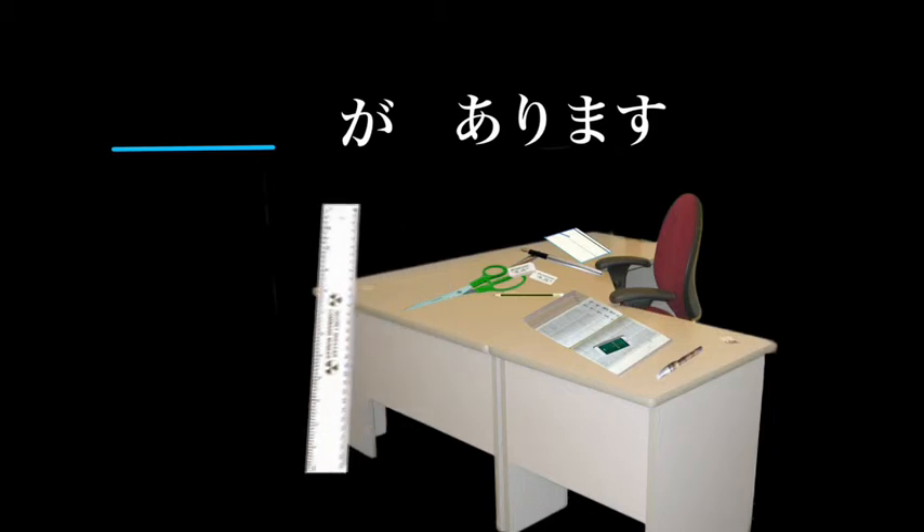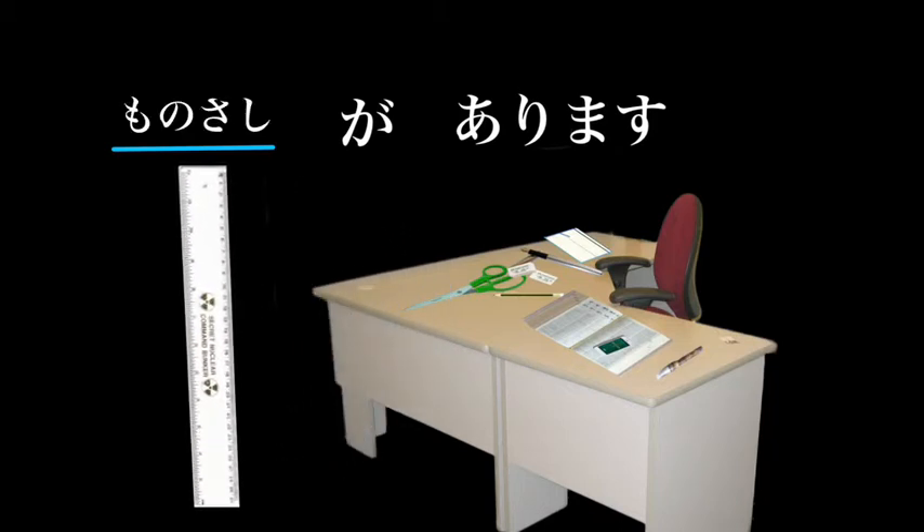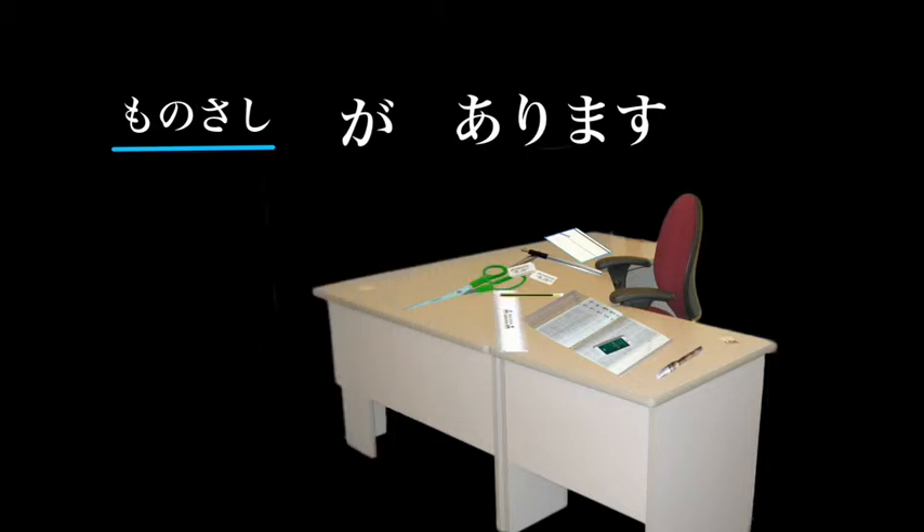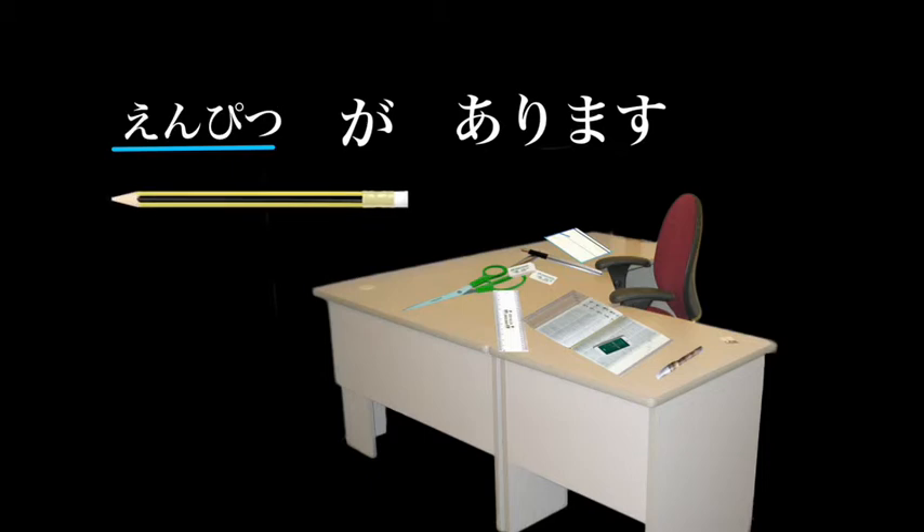Monosashi ga arimasu — there is a ruler. Enpitsu ga arimasu — there is a pencil.